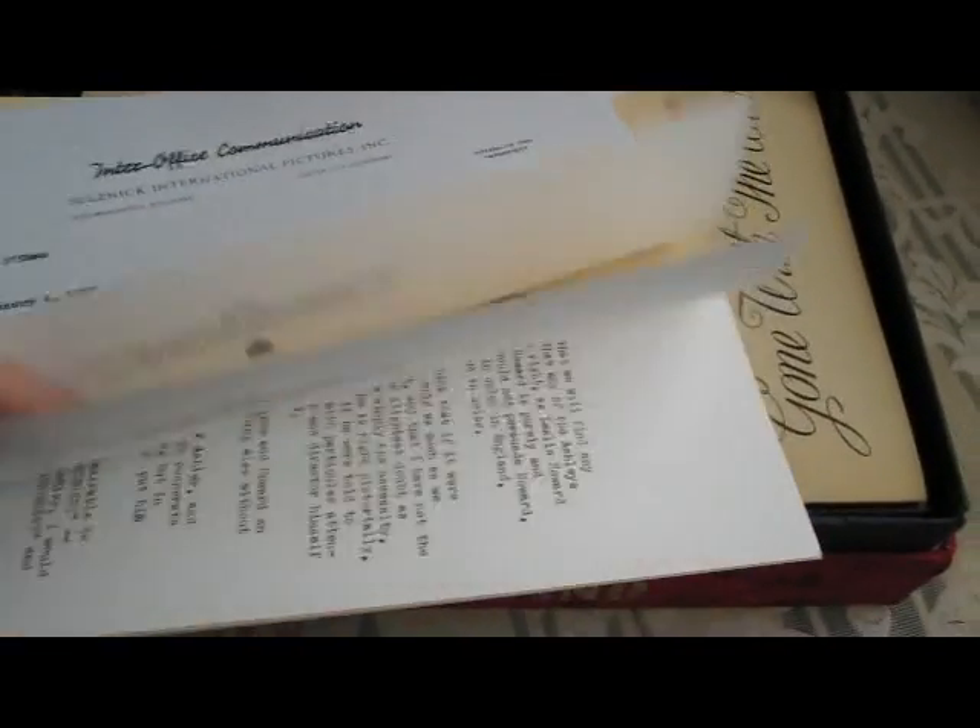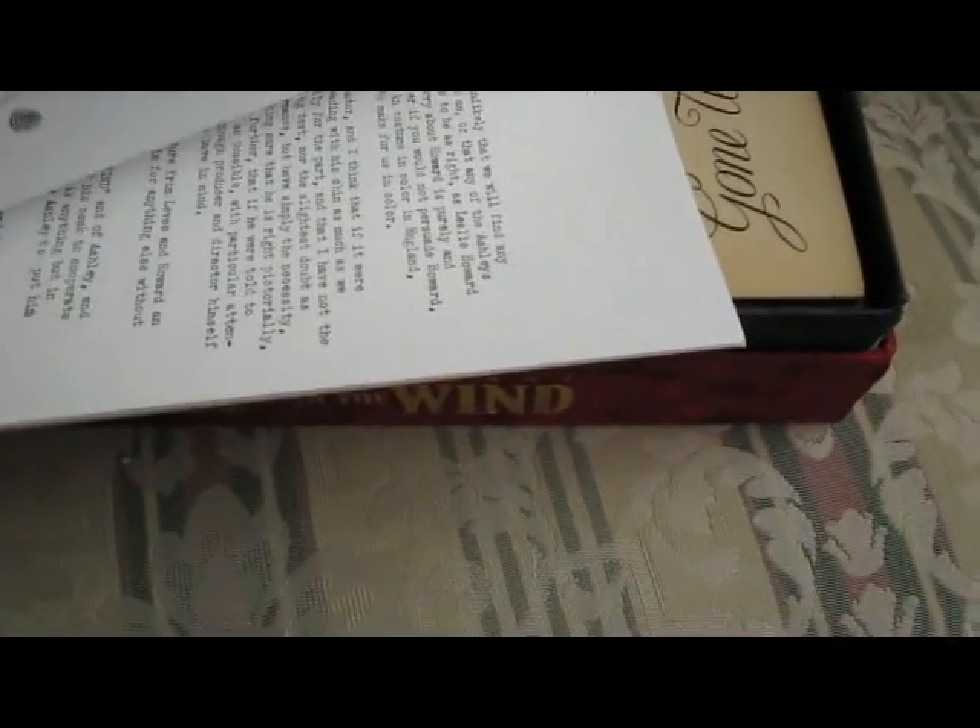Inter-office memos — we've seen these before, a close-up on the various documentaries. Interesting, though, because they're reproductions of actual memos sent out mainly by David Selznick.